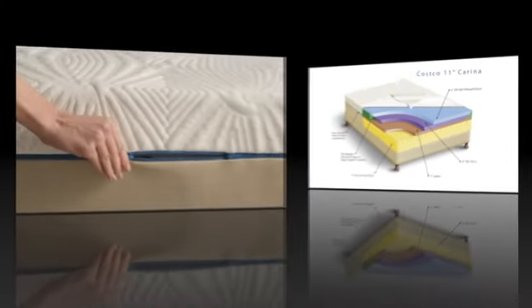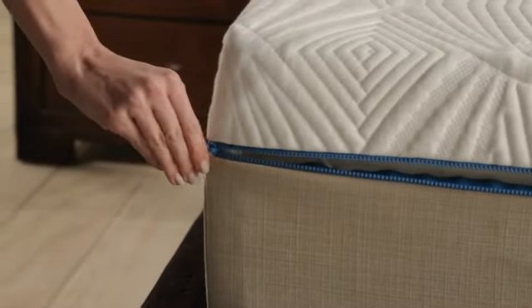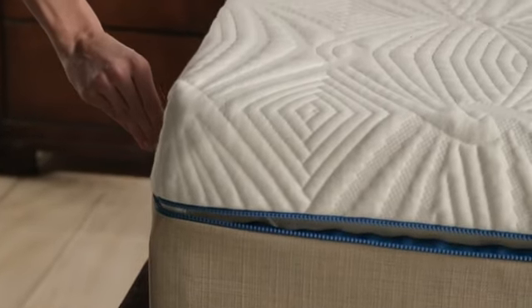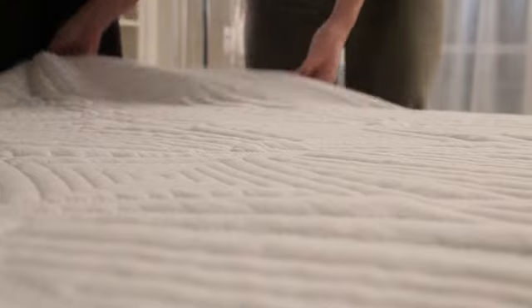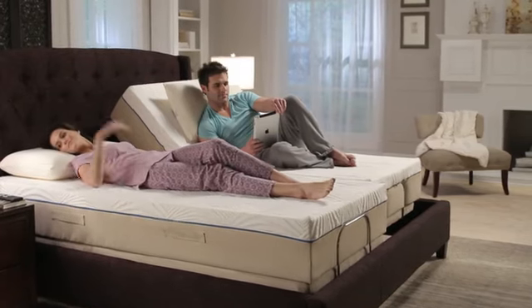The sleeping surface of the mattress cover is easily removed for laundering, to keep the mattress fresh and free of allergens. Simply zip it off and wash and dry as you would your bed sheets.